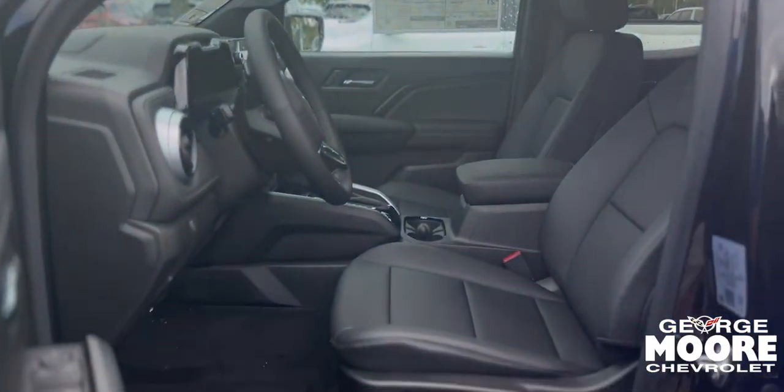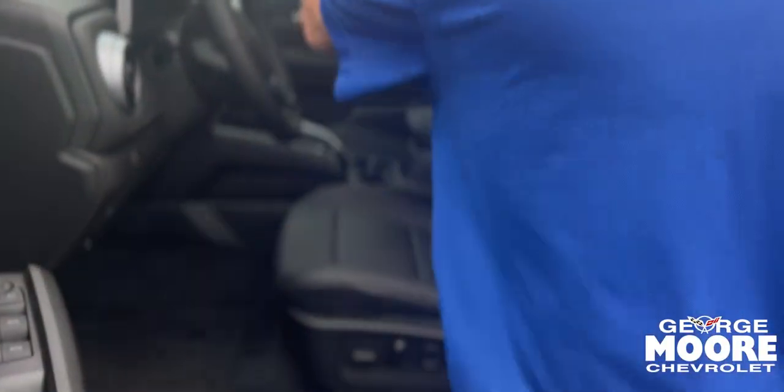Beautiful interior with power seats, power windows, door locks, and a nice big screen. That is the crew cab.